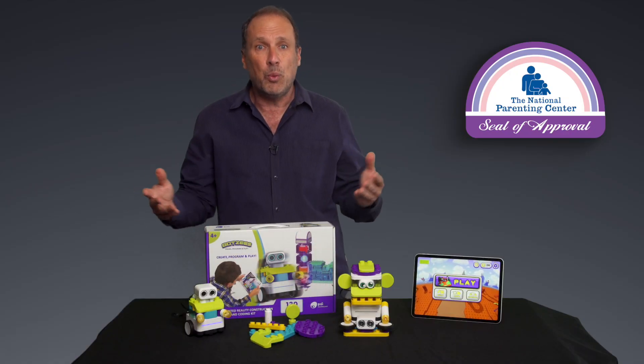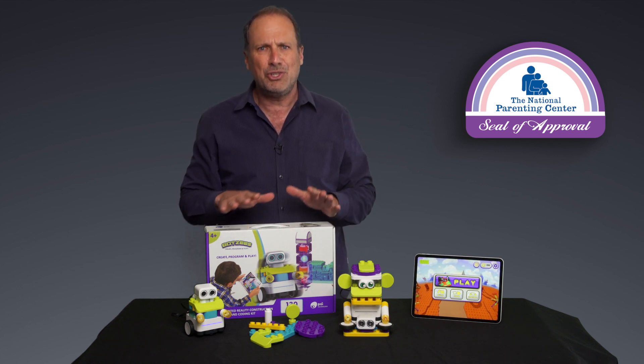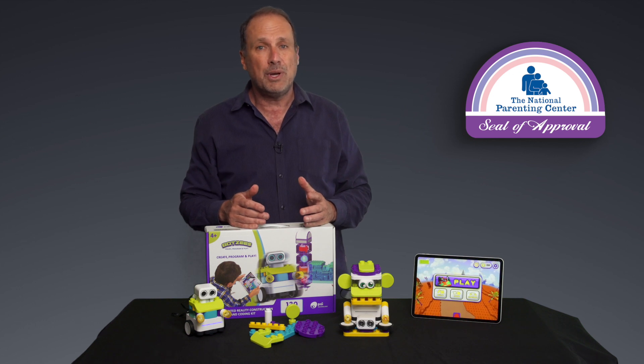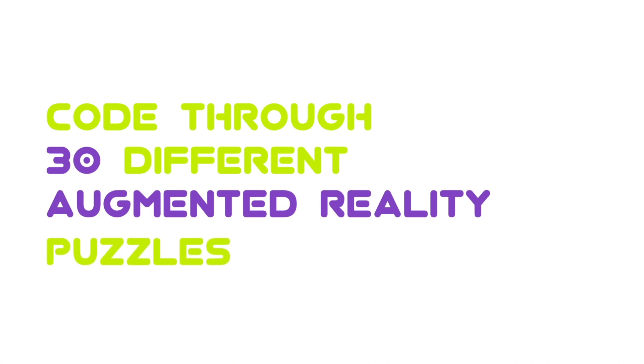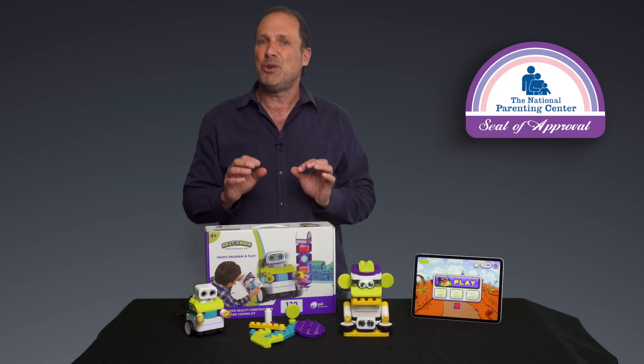So why did it win a seal of approval? Well, it's simple, really. Parents were blown away with the ingenious design, the features, and of course the age-appropriate introduction to coding. The free app includes 30 different programming puzzles that use engaging and educational augmented reality. That's very cool.